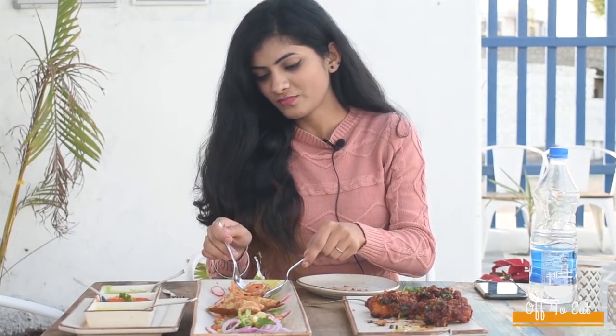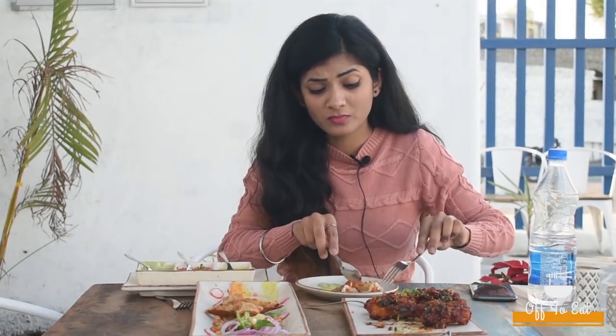The paneer kurkure is actually very crispy and the flavor of the sauce is very yummy. The second dish is Dohra Chicken Seekh Kebab. I am very excited to try this because the presentation looks damn yummy. These are chicken sausages covered with omelette and there are many sauces here. It's quite heavy. The kebab is so juicy.